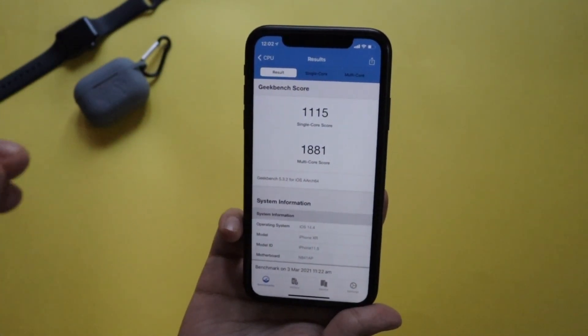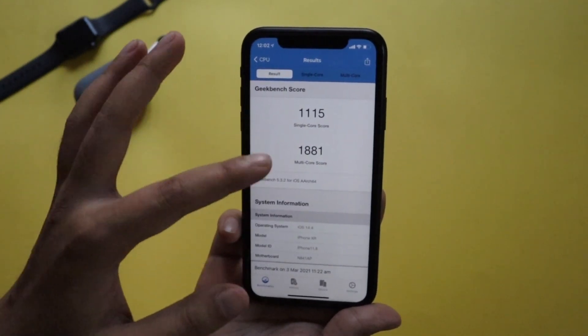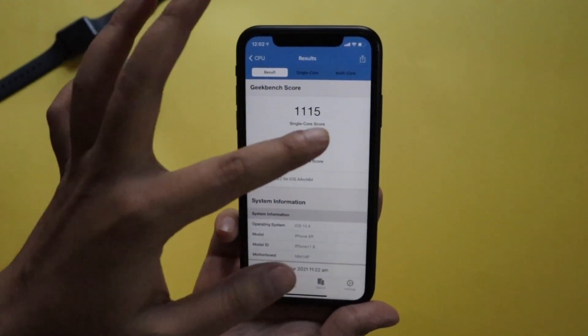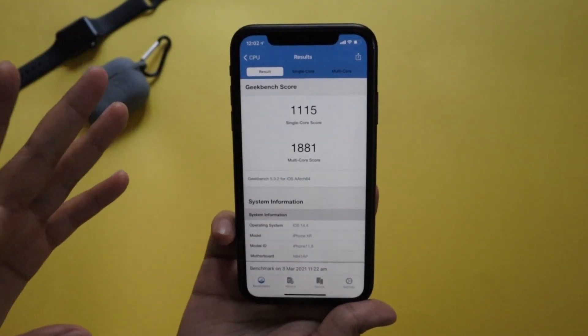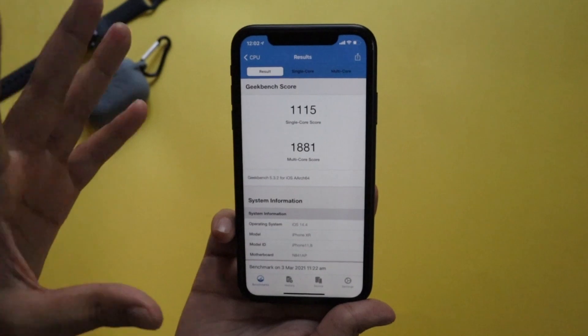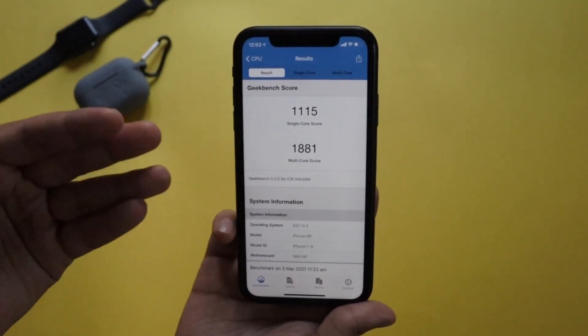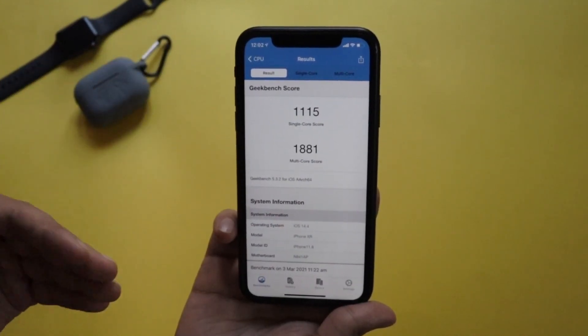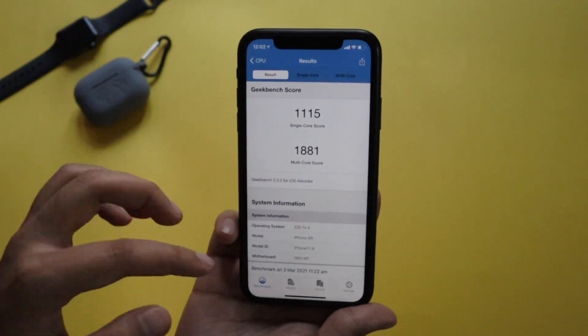With iOS 14.4 on the iPhone XR, the Geekbench single-core CPU score is 1115 and the multi-core score is 1881. If you're worried about performance, I'd suggest downloading Geekbench, running the benchmark, and letting me know if you're getting similar results.